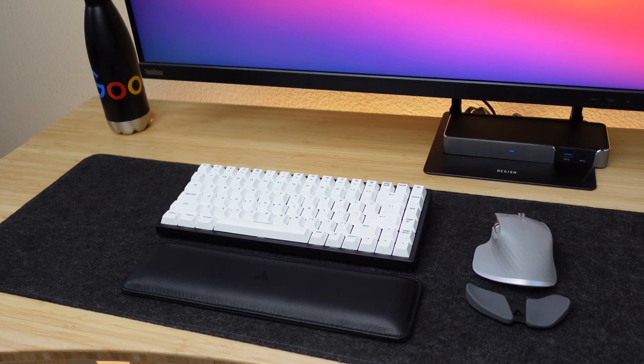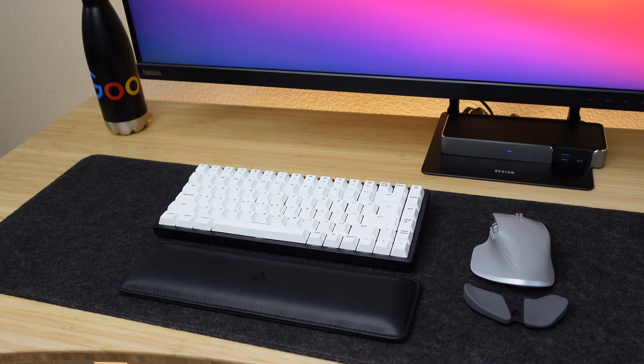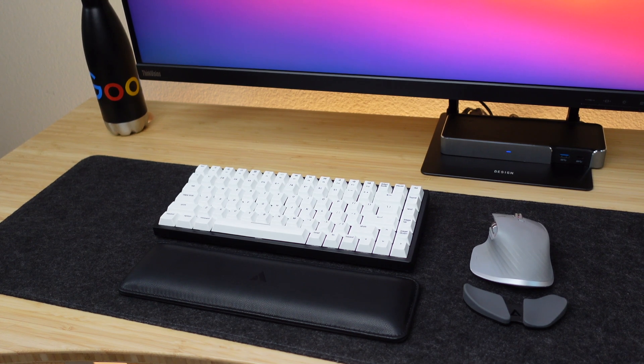If you're interested in getting either of these keyboards, I will have affiliate links in the description below. All in all, I'm really happy with my decision to switch to a mechanical keyboard. The aesthetics, the sound, the typing experience, the ergonomics, and the customization options are all great reasons to switch, but I think it's a very personal decision — you don't have to buy a mechanical keyboard. Let me know what you think in the comments, and I'll see you in the next one.